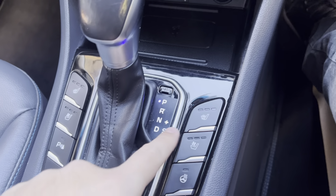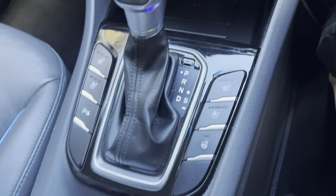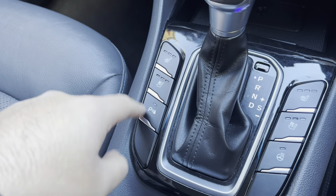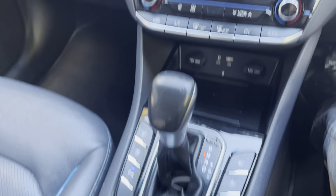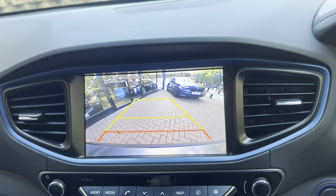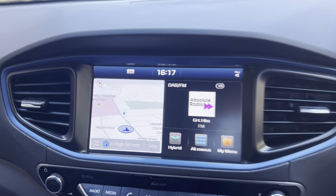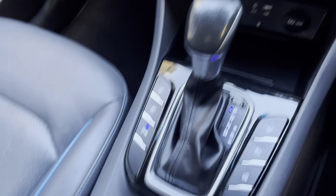It does have heated seats and cooled seats, a heated steering wheel, and parking sensors. If you put the car in reverse the automatic gearbox will activate the rear camera on screen. Once you put it back into park or drive, it returns to the normal screen, which is quite good.